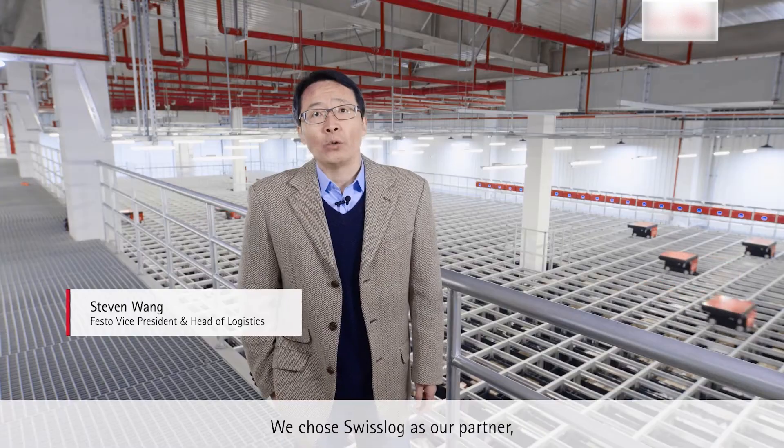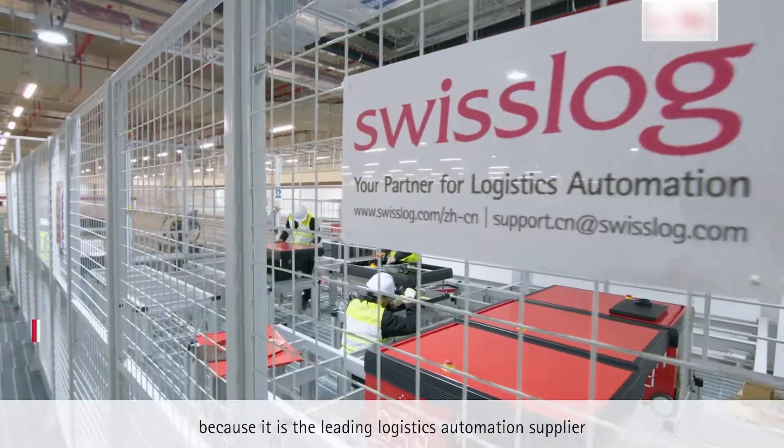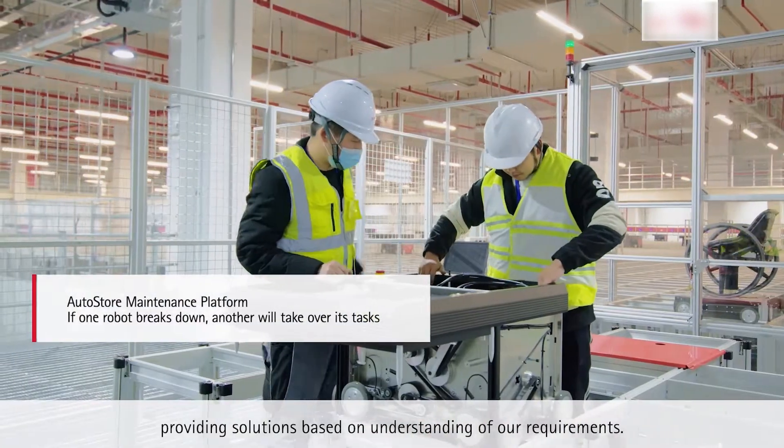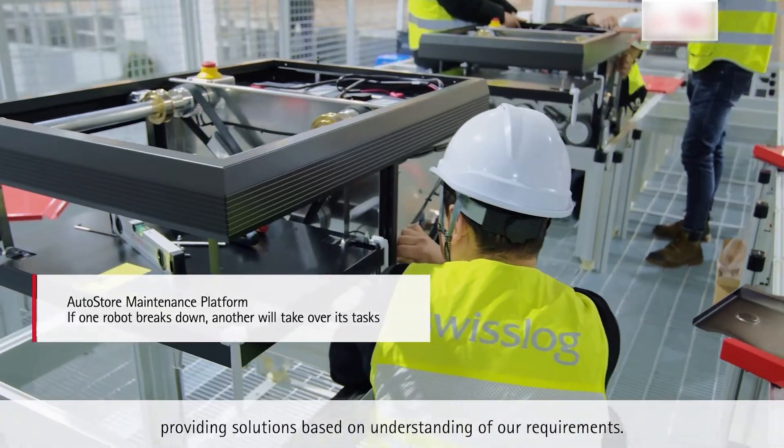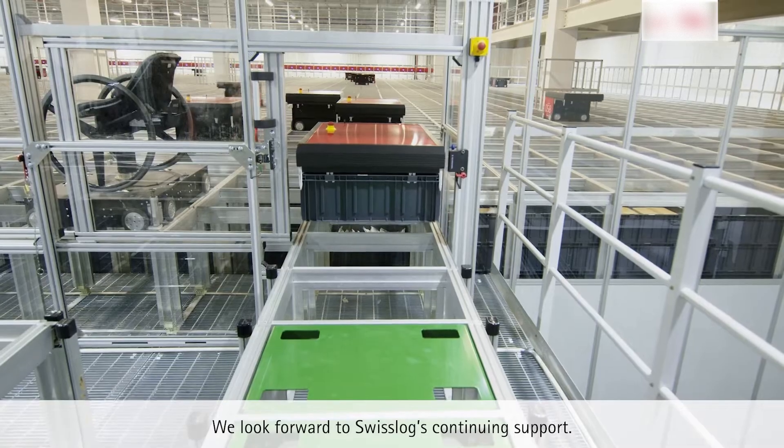We chose Swisslog as our partner because it is the leading logistics automation supplier, providing solutions based on an understanding of our requirements. We look forward to Swisslog's continuing support.